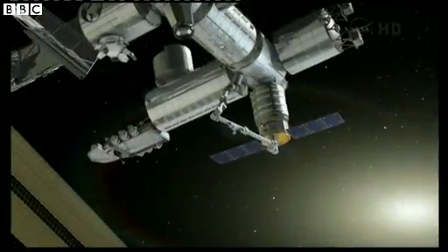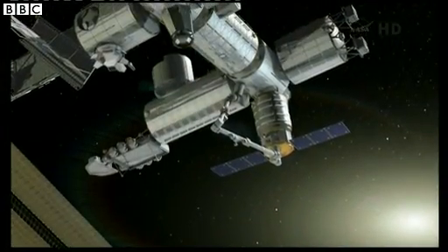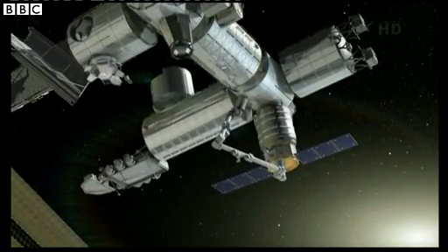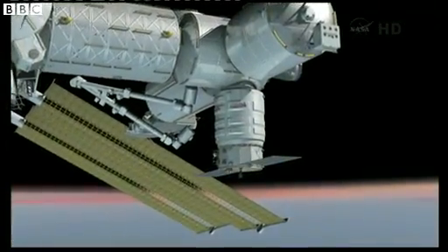Once berthed, Cygnus will unload its cargo — or the team will unload the cargo from Cygnus — and will remain berthed to the space station for about 30 days.